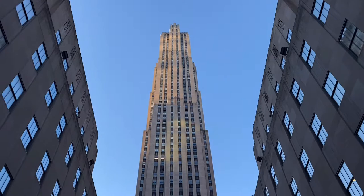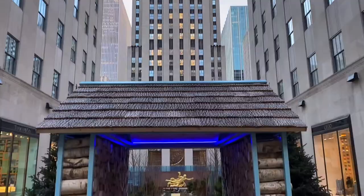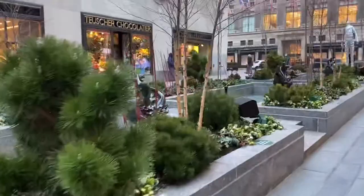The installation is from Future Green Studio Landscaper and it's stacked natural birch logs with some blue ends on it, so it's a combination of traditional and modern.